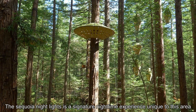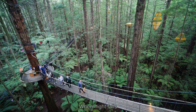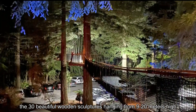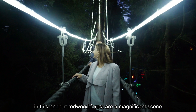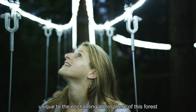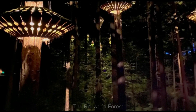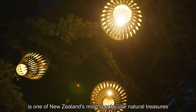The Sequoia Night Lights is a signature night-time experience unique to this area. When night falls, 30 beautiful wooden sculptures hanging from 9 to 20 metres high in this ancient Redwood Forest create a magnificent scene, unique to the enchanting atmosphere of this forest. The Redwood Forest is one of New Zealand's most spectacular natural treasures.